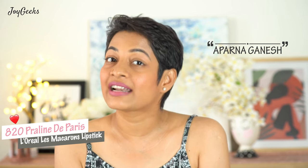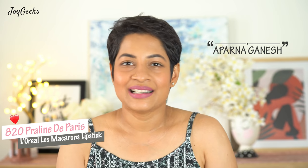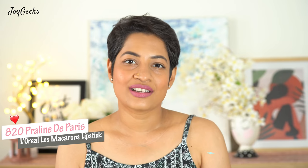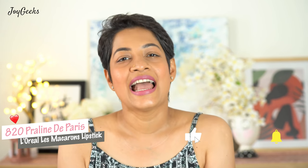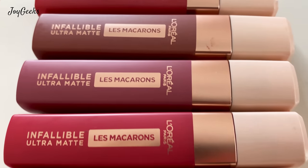Hi, I'm Parna Ganesh and I welcome you back to Joy Geeks. If you're new here, I create beauty and wellness content — there's lipsticks, there's makeup, and there's a lot of fun stuff we do in the lives on Fridays. So if you like this kind of content, do not forget to hit the subscribe button. It doesn't cost you anything, and I will straight take you to today's topic which is L'Oreal Infallible Le Macarons Lipstick.